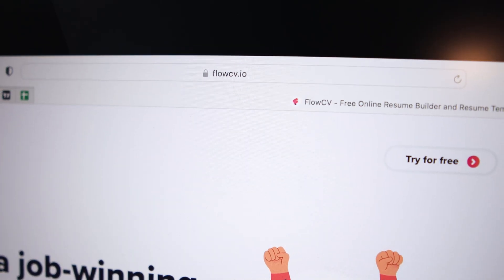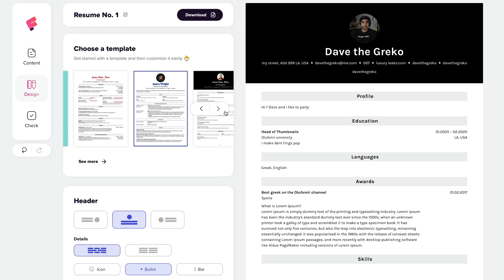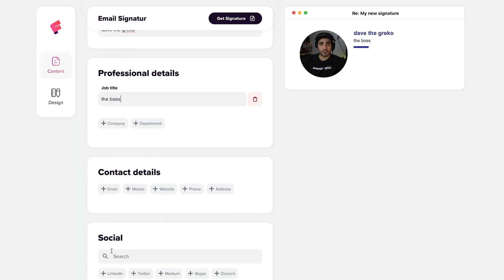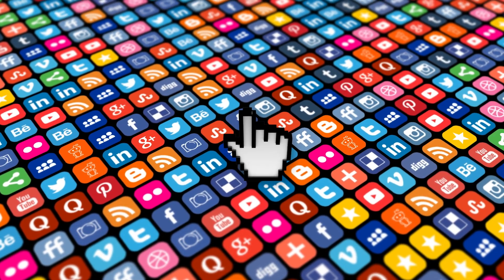The next one is for all you professionals out there. If you want your CV looking sweet, flowcv.io is one to look out for. They've got a bunch of templates you can choose from, beautiful designs, and it's super easy to customize and change them quickly. Also, they've got email signature templates to make your emails look nice and professional, and you can add icons for LinkedIn, Facebook, Instagram, and they're all clickable. So really easy to do, check it out.